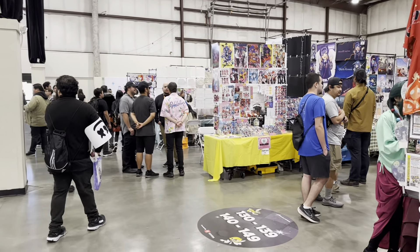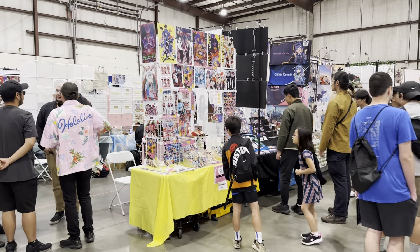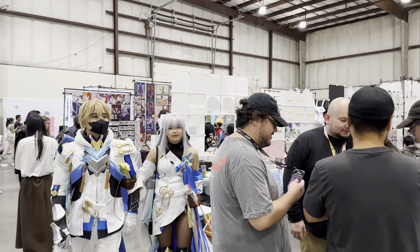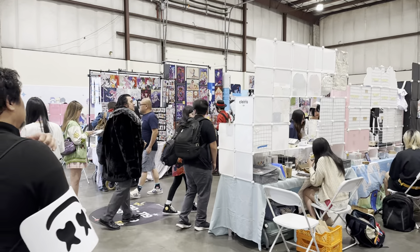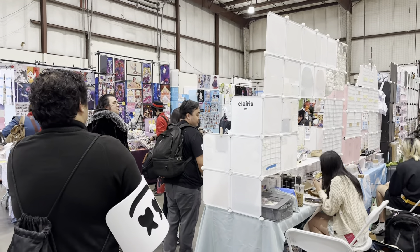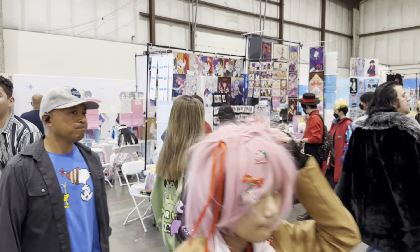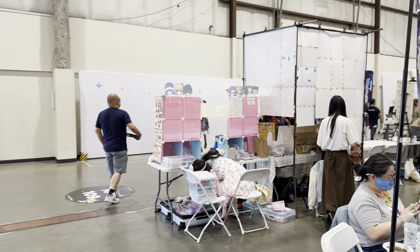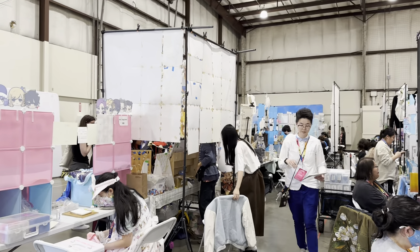Going through the line was much easier this year. I remember last year taking over an hour to stand in line. But this time around, they did the bag checks early, started scanning passes, and they held everyone in a courtyard area inside until 11 o'clock. That really made the check-in experience so much easier.